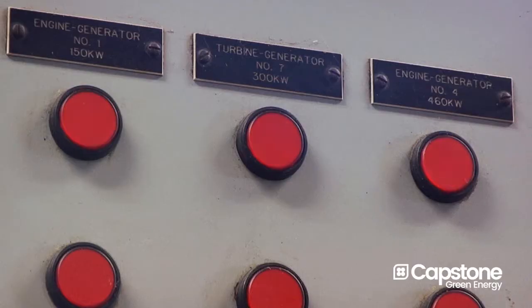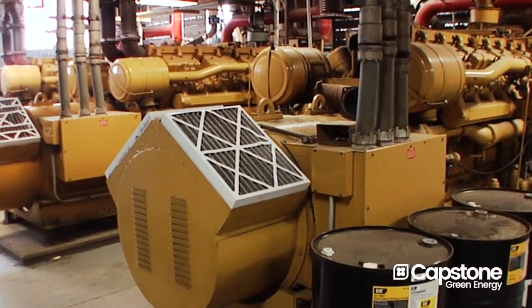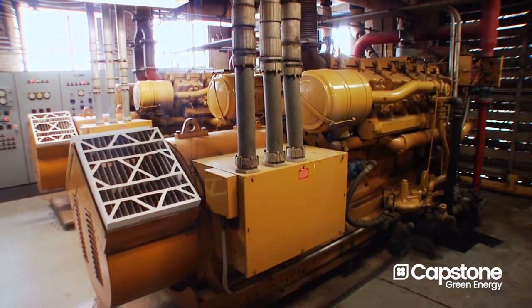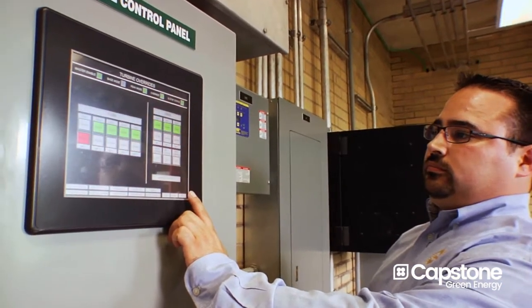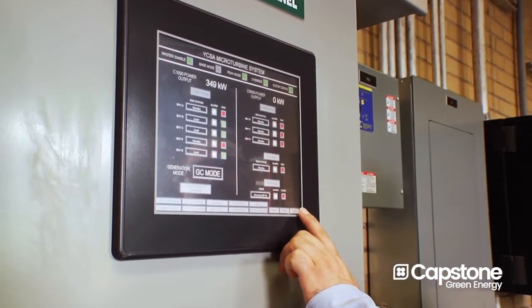What we really needed was a new technology, a more efficient technology in order to generate electricity. One of the options was that we would reuse or refurbish the existing reciprocating engines. But when we were looking at that, we determined that it wasn't cost effective and we were reaching back in technology instead of looking forward. We wanted to invest in future infrastructure development, not look to the past. And that's why we went with the microturbines.